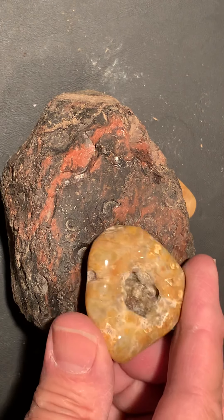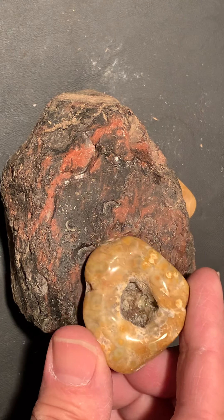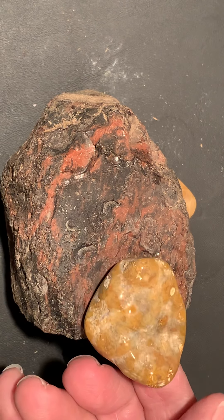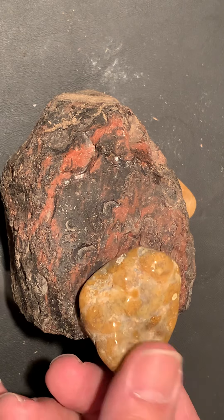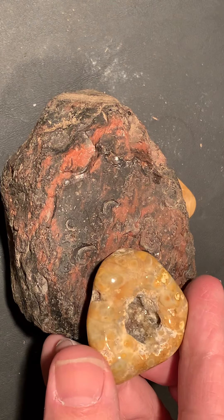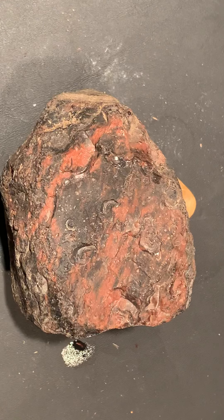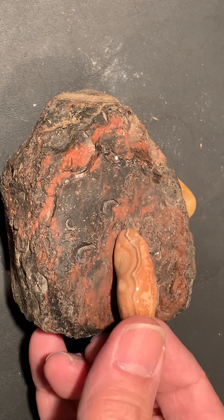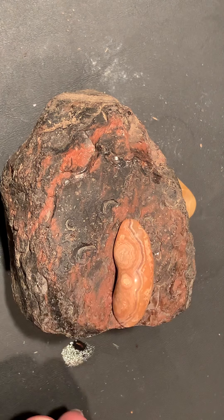I don't know what this is. It's got a crystal pocket in it, though. It's got some nice pattern on it — a little piece of an agate, I guess.